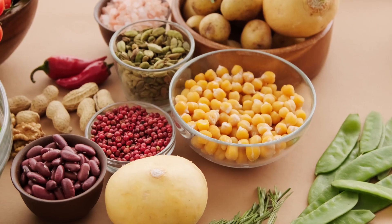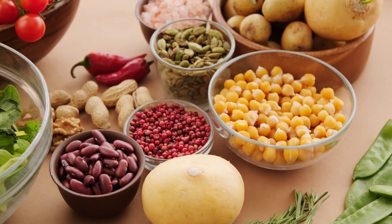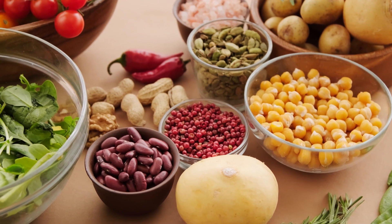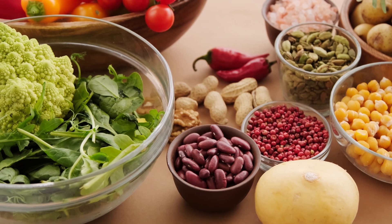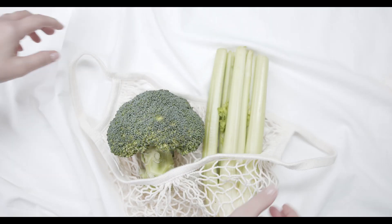Vitamin B12 is essential for nerve health and can help repair nerve damage. This vitamin is found in animal products such as meat, fish, and dairy, as well as in fortified cereals and supplements.